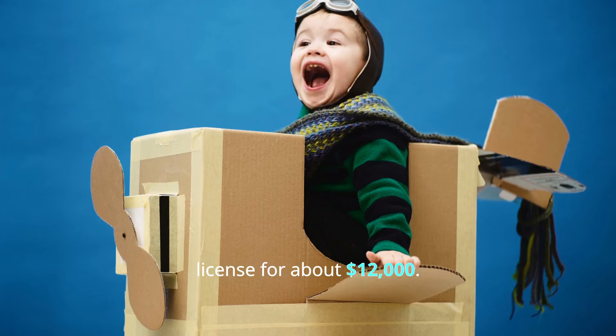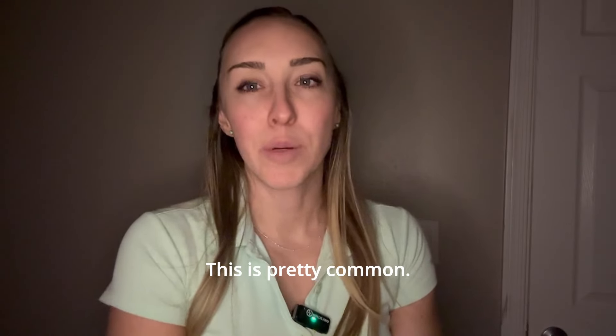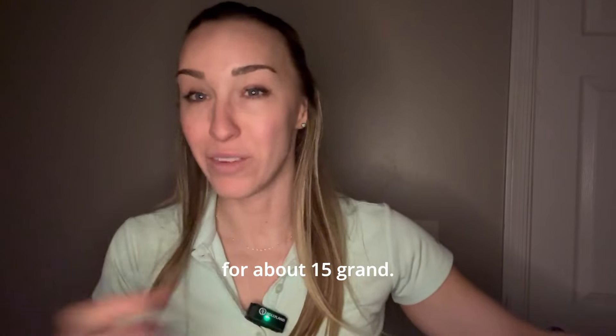I got my private pilot's license for about $12,000. This is pretty common — I still think nowadays you can get a private for about $15,000.